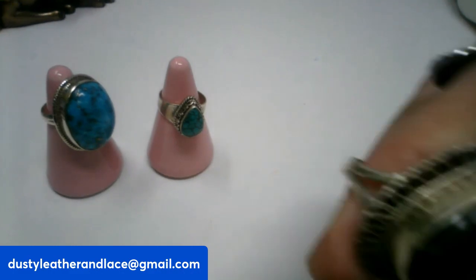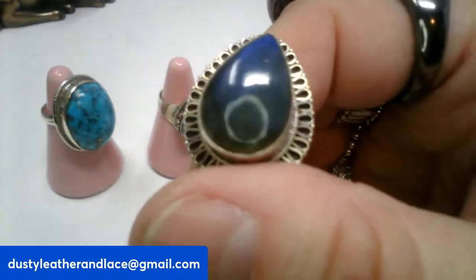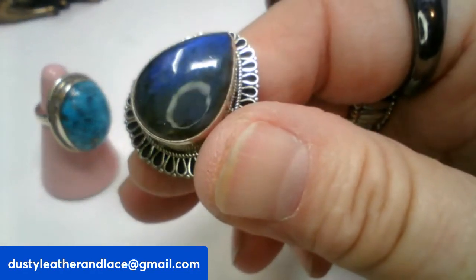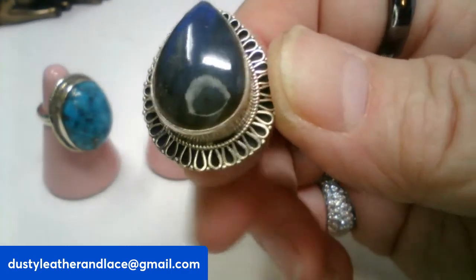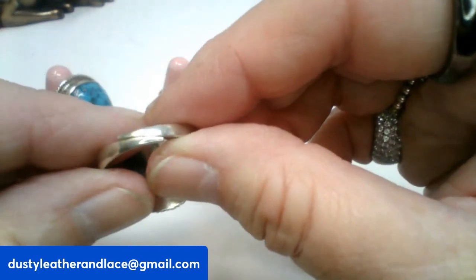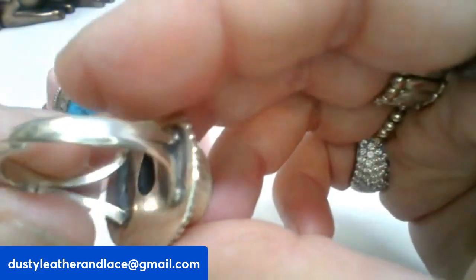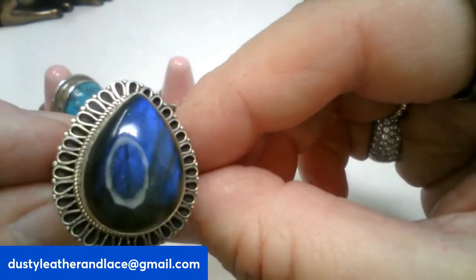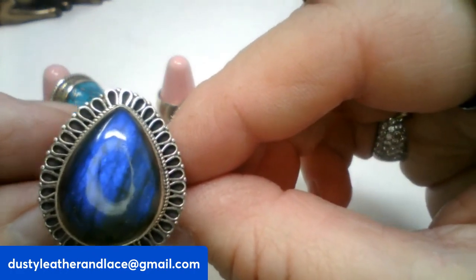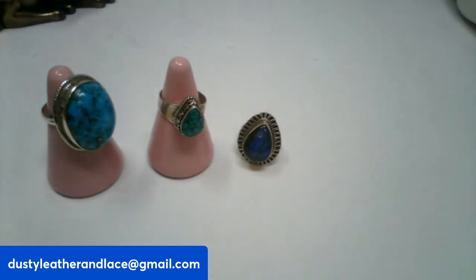Here's another one — you can wear them this way or this way. This one is labradorite — look at that blue flash on it! It's adjustable, currently sitting at a nine but open and adjustable. This one is $28 and it's number eighteen. All of these are sterling silver.